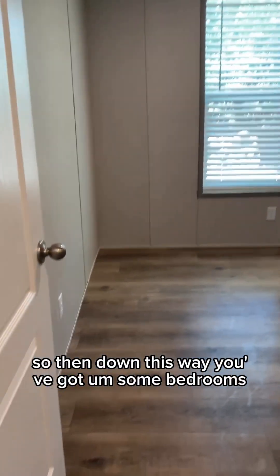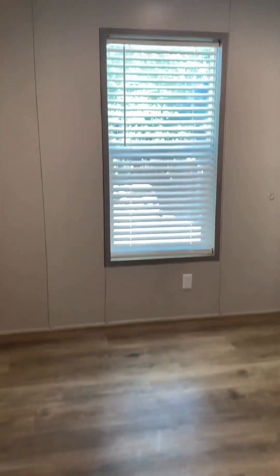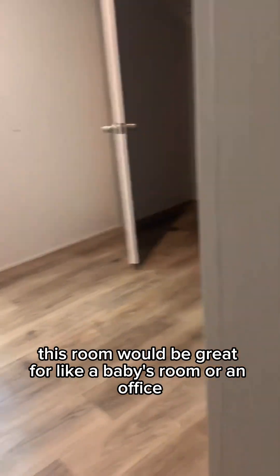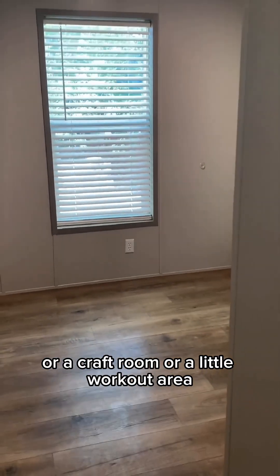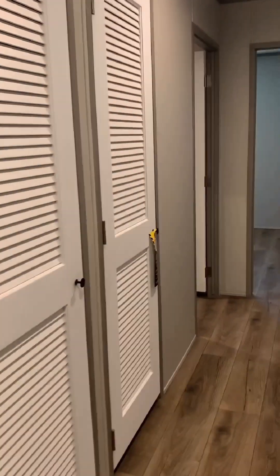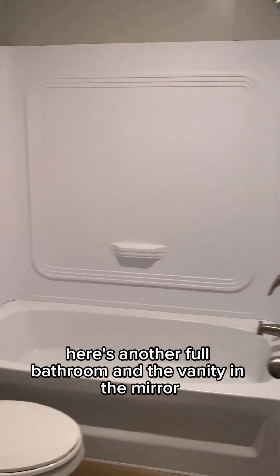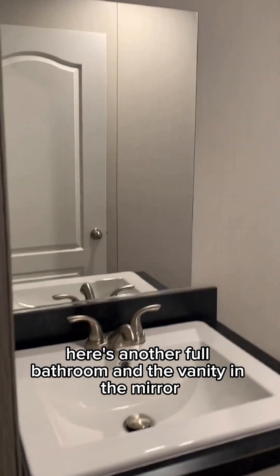Down this way you've got some bedrooms and just a little closet. I think this room would be great for a baby's room, an office, a craft room, or a little workout area. You've got all brand new heater, which is run on gas. That's one of the great things about buying new. Here's another full bathroom with a vanity and mirror.